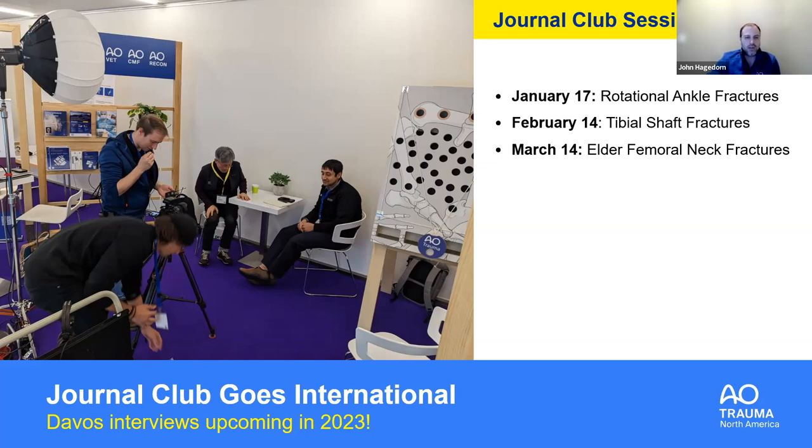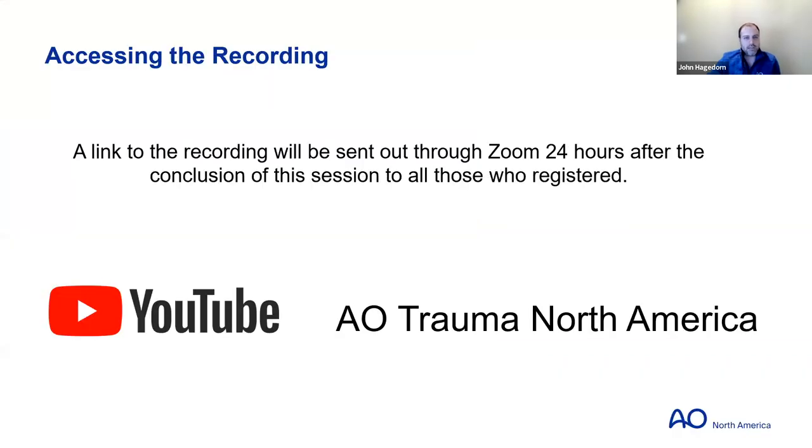Thank you everyone for coming out. If you missed part of the recording, you'll be able to see it tonight. I'd like to thank the staff — Chris, Beth, and April — for helping us get this together. Chris, you can get the videos going.